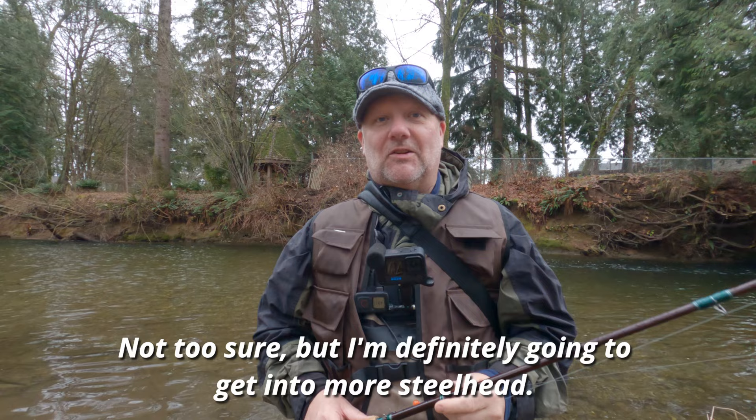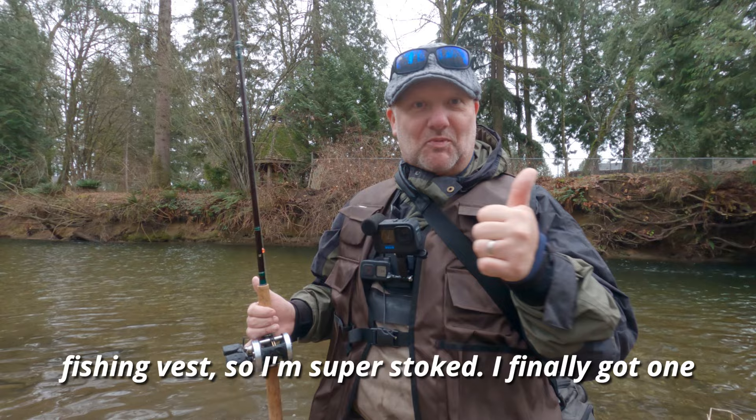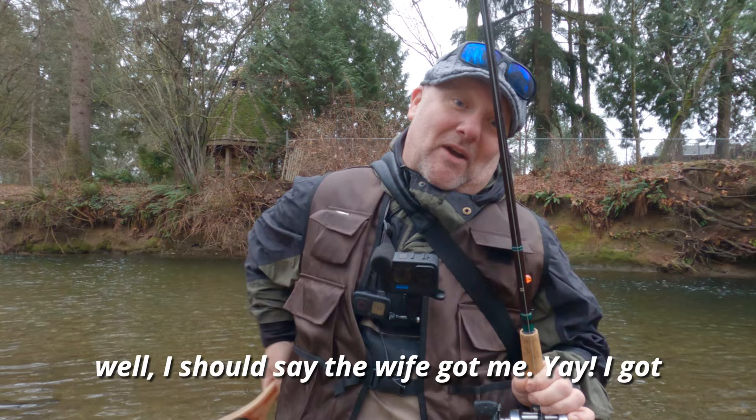I'm definitely gonna get into more steelhead, and the reason why is I got myself a brand new fishing vest. Yeah, we should do a little fashion show! The wife got me a beautiful fishing vest — I'm super stoked. I finally got one. I had one before but I used it in the ocean in Japan and all the zippers completely broke.